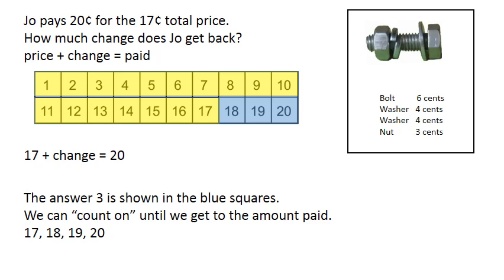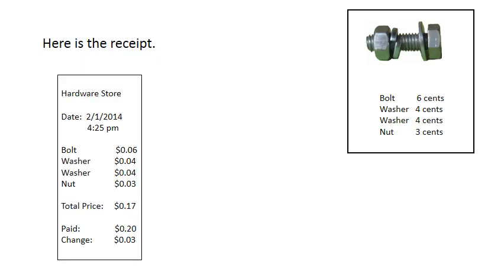Seventeen, eighteen, nineteen, twenty. Here is the receipt.